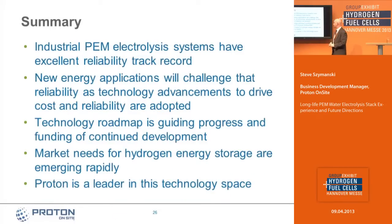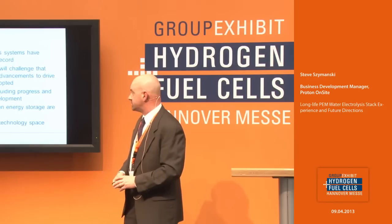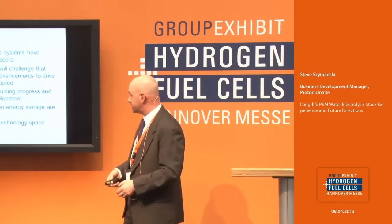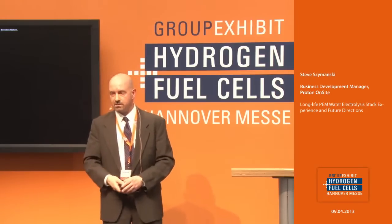In summary: industrial PEM electrolysis at Proton has an excellent reliability track record. New energy applications will challenge that reliability, but we have a funded technology roadmap guiding us to insert different technology elements and performance enhancements as we execute those programs. The market needs for hydrogen energy storage are emerging rapidly, and we really feel we are a technology leader in PEM electrolysis, well-positioned to capture this market.